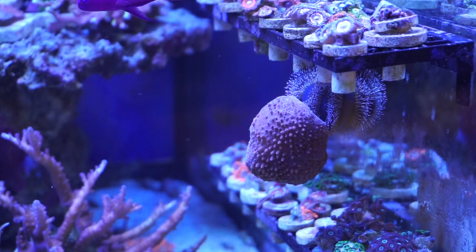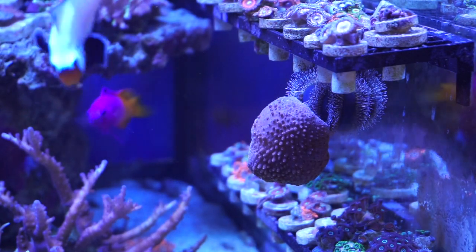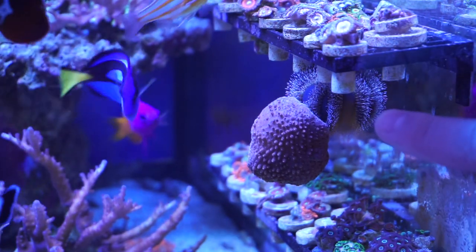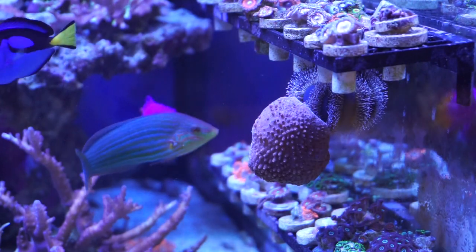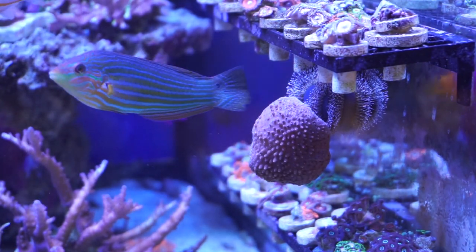Welcome to Puff Daddy Reef. Today I wanted to show you a quick video of my tuxedo urchin. The tuxedo urchin is this little creature right here, and he's a blue tuxedo urchin, so he has a blue body with some spikes.